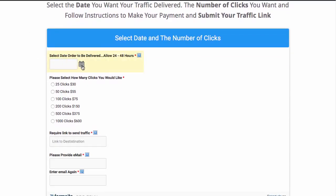You select the date — it has to be a date in the future — the number of clicks you want, then you have to put a valid destination URL in there. This is the link that we're going to send the traffic to.